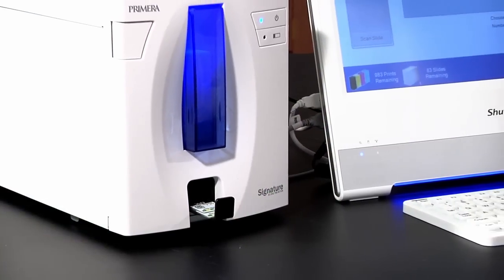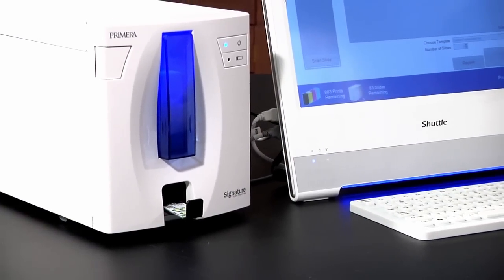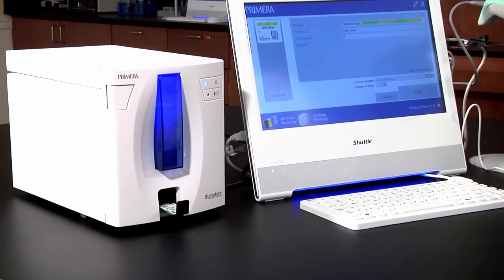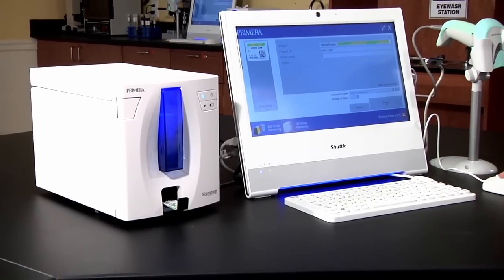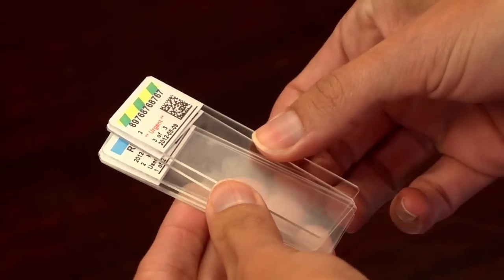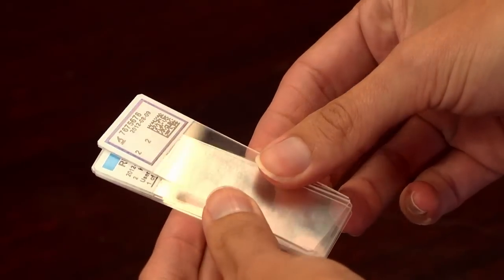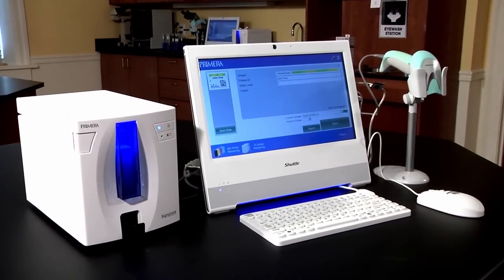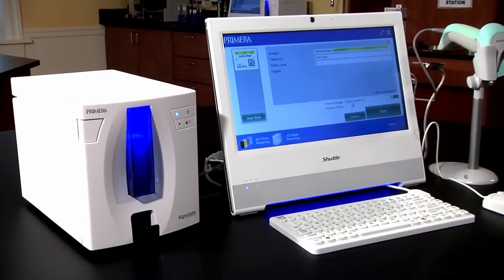Best of all, Signature is affordable. It costs less than all of the other monochrome-only slide printers currently available. For the first time, you can afford to decentralize slide printing and put an on-demand, direct-to-slide printer at each workstation. You'll reduce the chance of errors, have a more efficient workflow, and save time and money by inventorying only white slides.